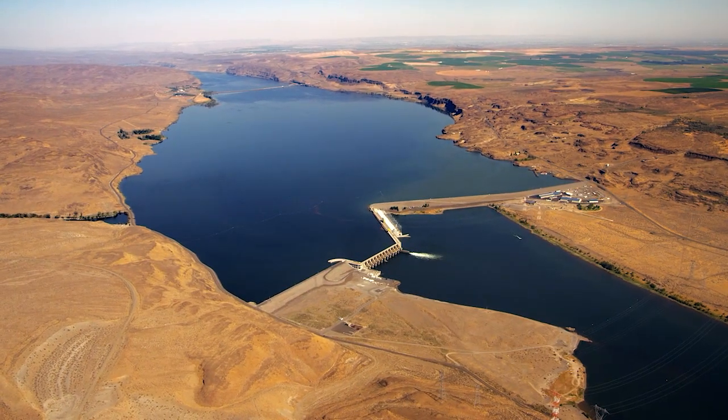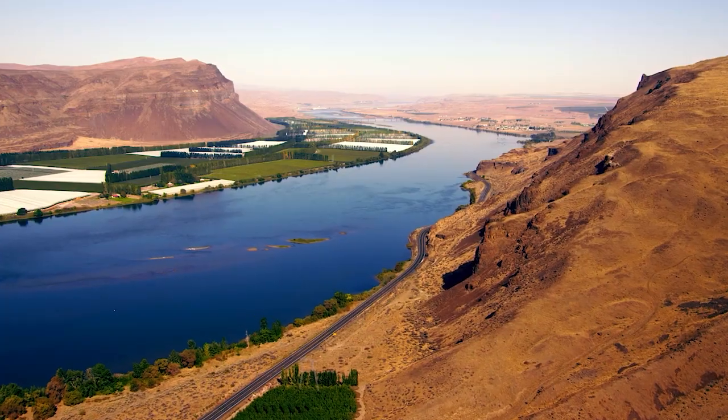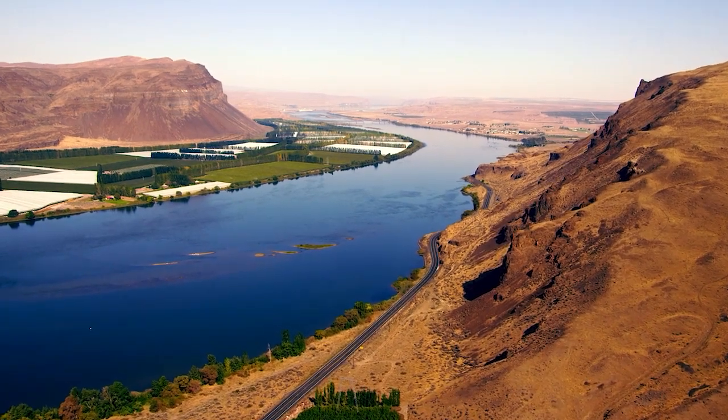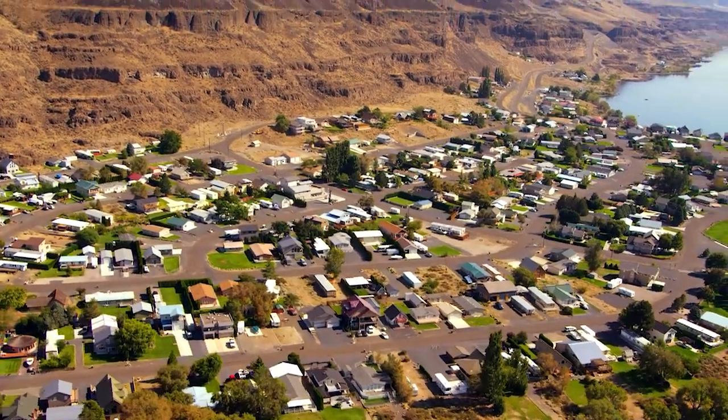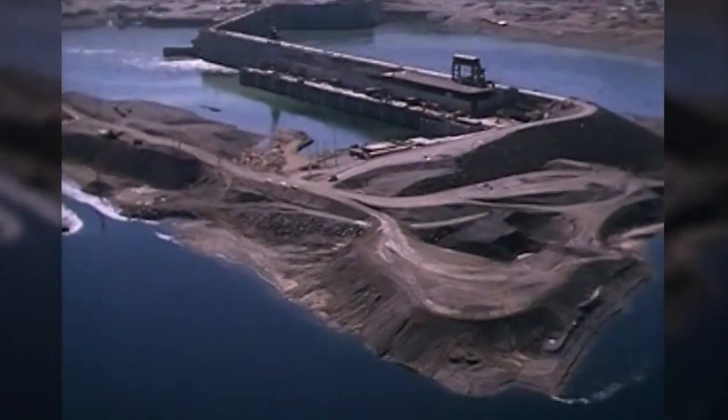This massive feat of engineering harnesses the power of the mighty Columbia River to generate electricity for customers throughout the Northwest. Wanapum Dam took four years to build, from July of 1959 to October of 1963.